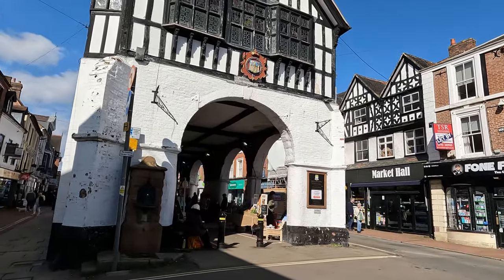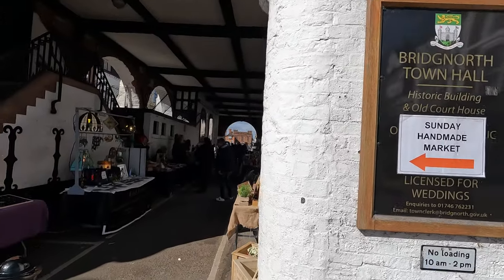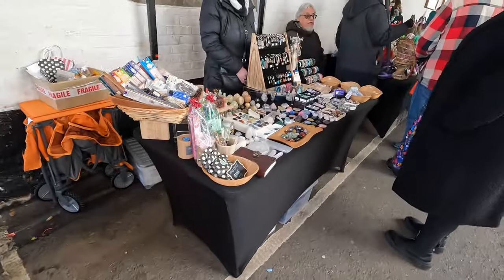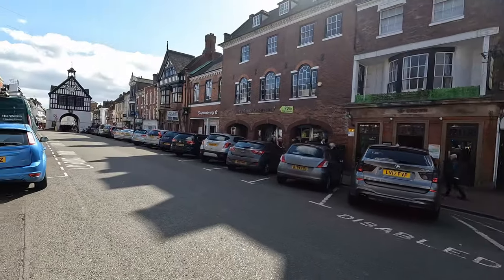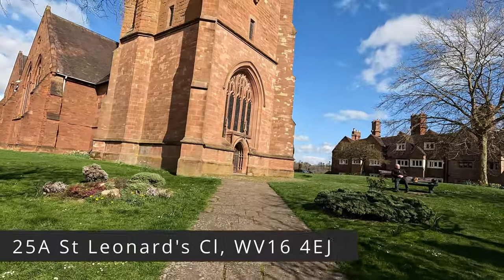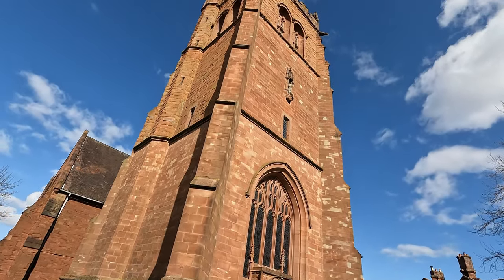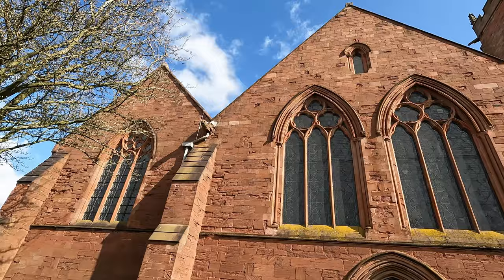We are now in Bridgnorth town center. In front we have their town hall — this place looks more like a marketplace. This street is the main one. Right next to their high street, the town has a church called Saint Leonard's Church. It's another building made entirely of sandstone, constructed in the 13th century. This one also has an interesting architecture.